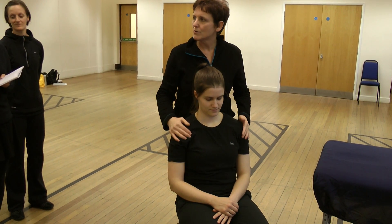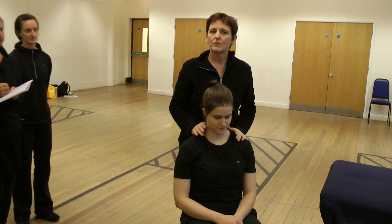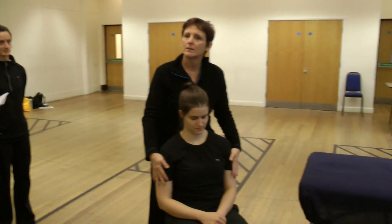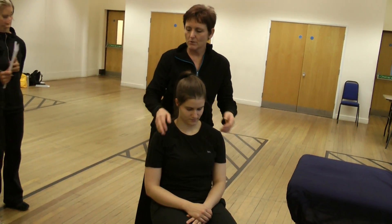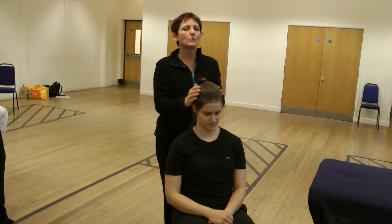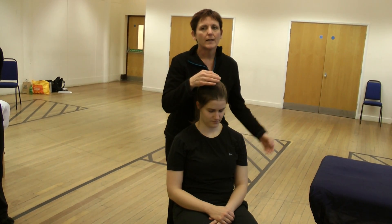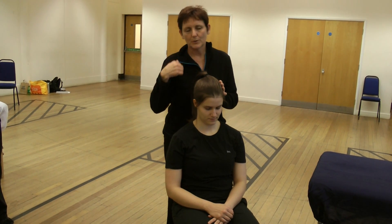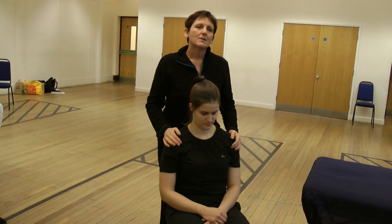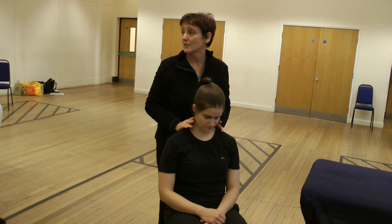What did we say before about our own attitude when we're massaging? How do we need to be if we want somebody else to calm? We need to be relaxed in our own bodies. We need to have our breathing nice and even and slow. And once we're really in tune with a client, everything we do mirrors as well the other way around — so if we take a deep breath, they generally tend to follow.